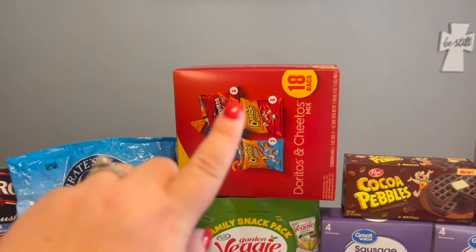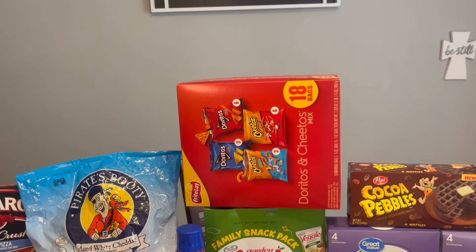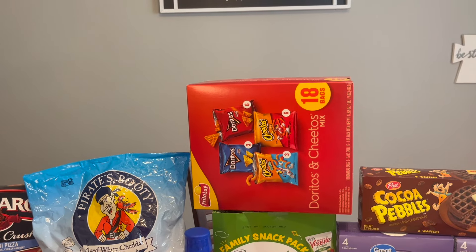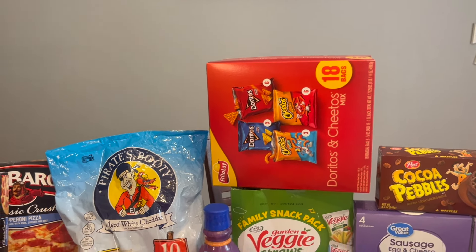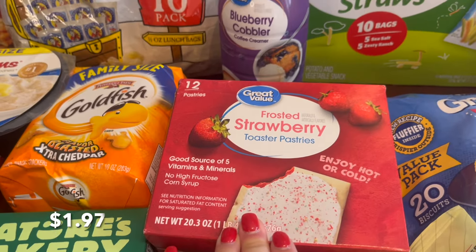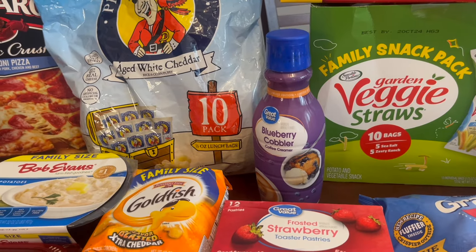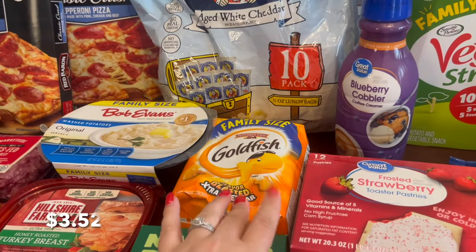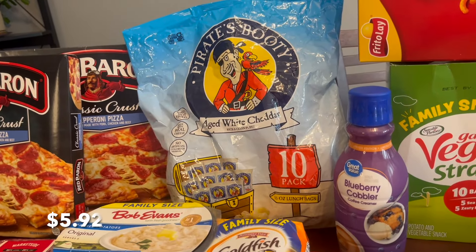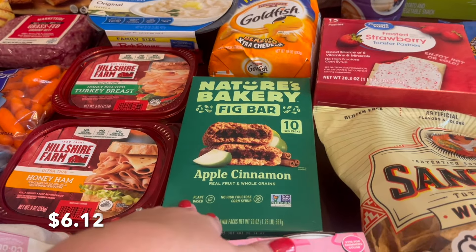My kids — sometimes I still get the multi-mix — but their favorites are the Doritos and the Cheetos, so I like when I can buy just the Doritos and Cheetos mix. Had to get some more pop tarts for my daughter, and my husband loves this blueberry cobbler coffee creamer, so we got that for him. Got a family-size goldfish — kids all like those. Also got a multi-pack of Pirate's Booty, and then I got these, which are the kids' favorites.